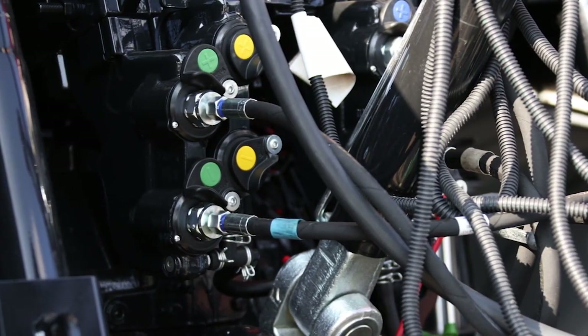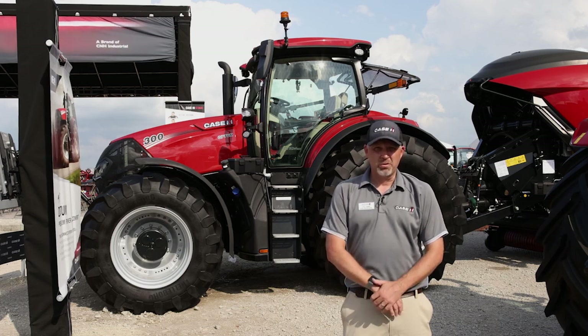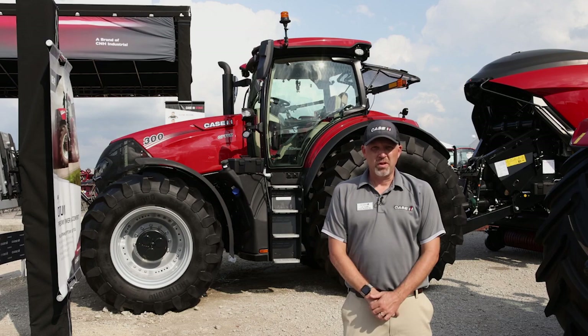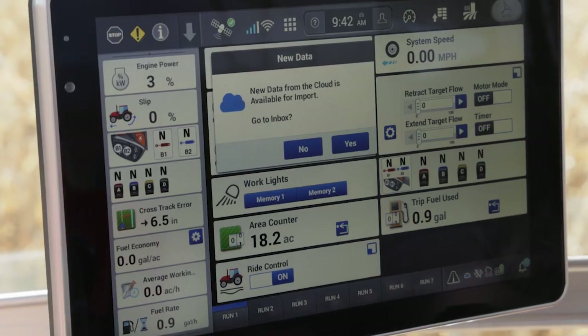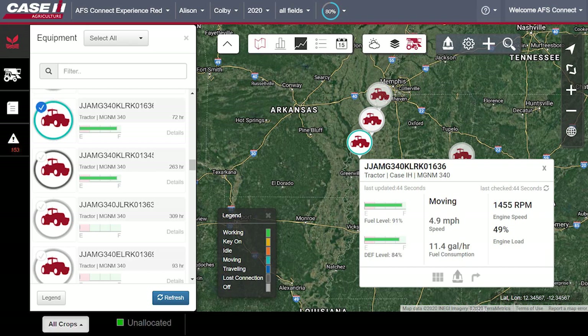The new Optum features a completely redesigned rear hydraulic valve with a decompression lever that allows you to hook and unhook hydraulic hoses under pressure. The AFS Connect Optum also features our advanced AFS Connect system, which includes all our farm fleet and data capabilities — so you can monitor your tractor along with all your other AFS Connect tractors on your farm and upload data to your trusted partners.